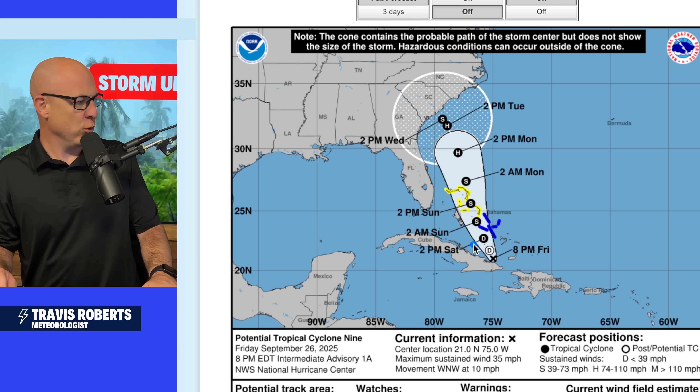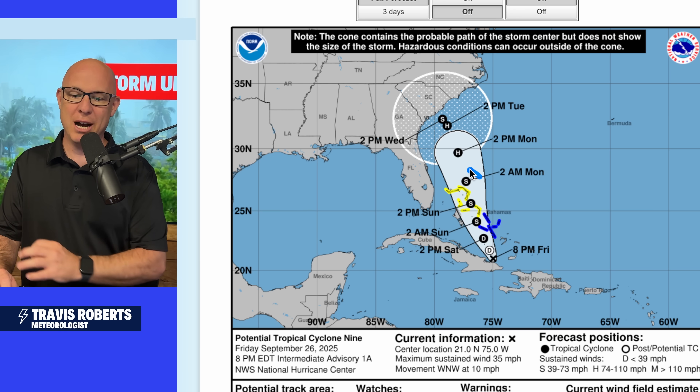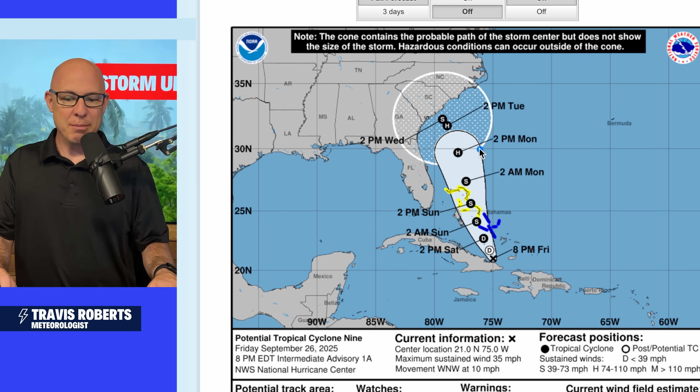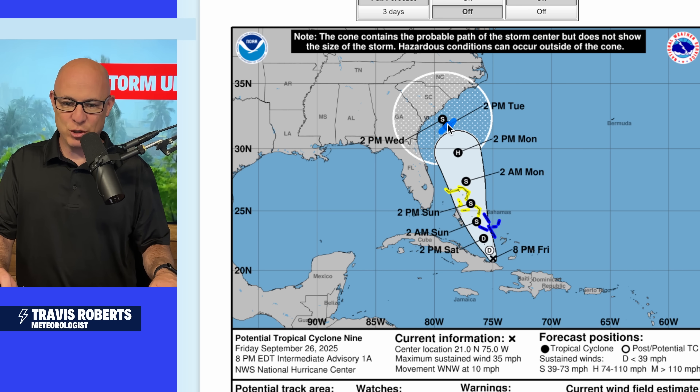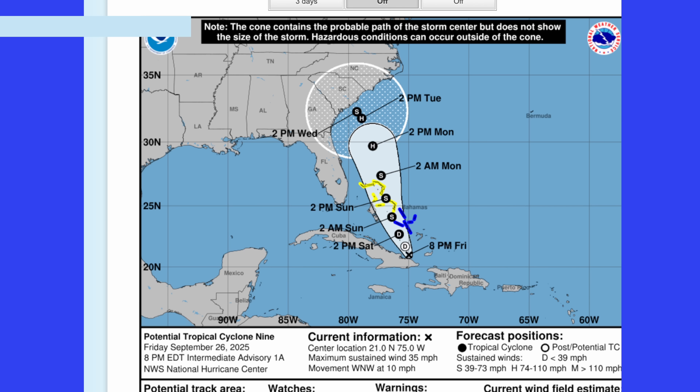The National Hurricane Center official forecast is now showing what will become Imelda developing across the Bahamas as a tropical storm, then becoming a hurricane just north of the Bahamas on Monday as it approaches the Gulf Stream. By 2 p.m. Tuesday, the official forecast puts it just off Charleston. We're going to be getting battered if that's the case — no matter where the storm is, areas to the north and east of it will be impacted.